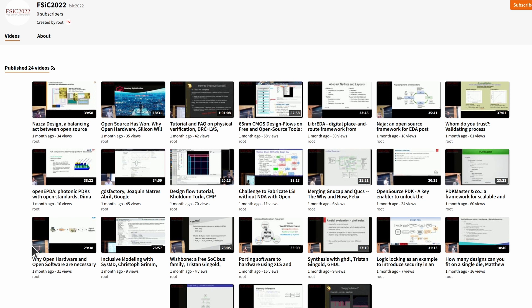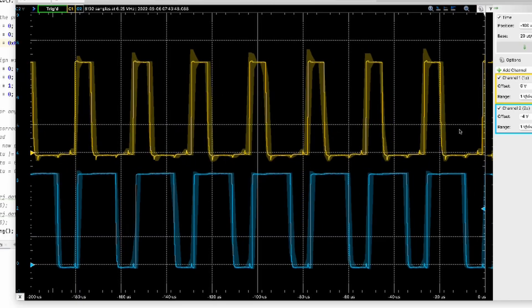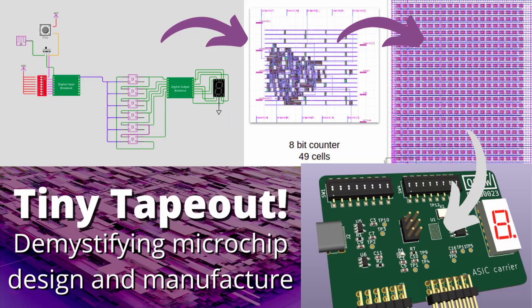Hello open source silicon enthusiasts and welcome to another news update. Today we've got news about the Free Silicon Conference videos, not one but two open source PDKs, some exciting results back from MPW2, Tiny Tapeout, and some more progress on the FIB edit and the wire bonding. So let's get started.